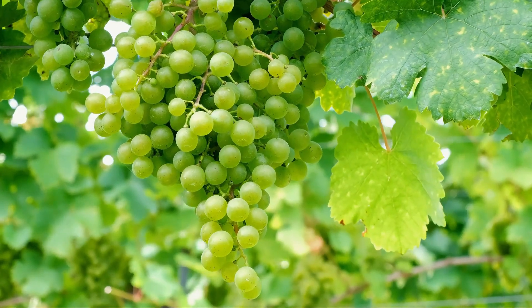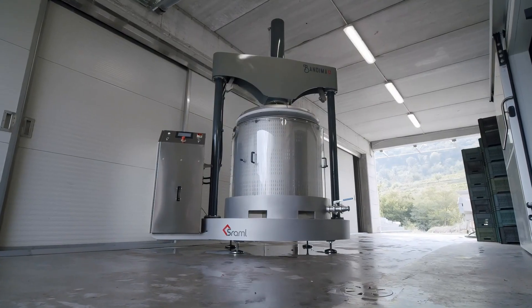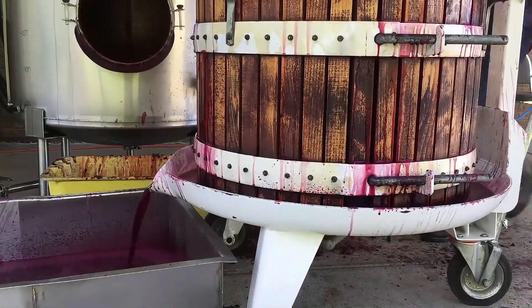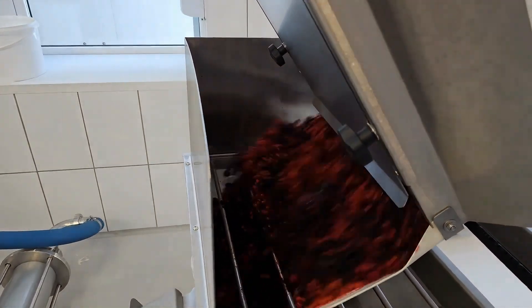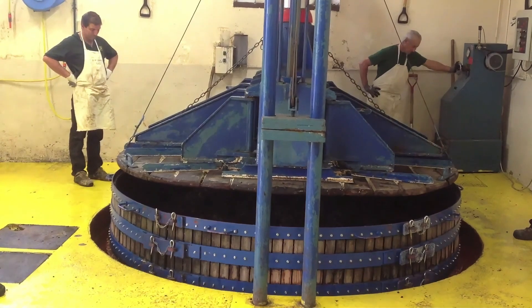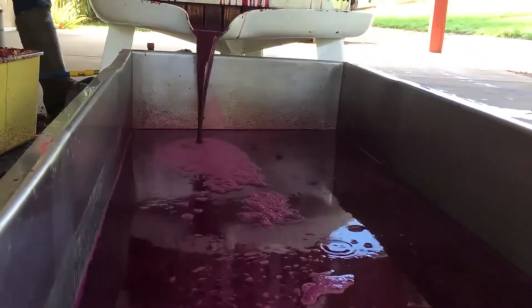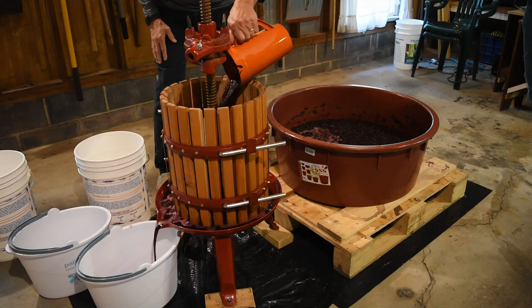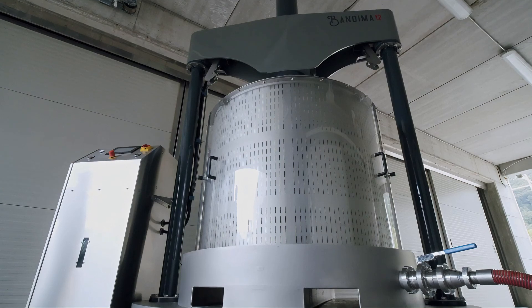In a sunlit vineyard in central Italy, the grape press awaits the arrival of grapes. Measuring 12 meters long, 4 meters wide, and 3 meters high, this imposing machine uses hydraulic power to gently feed grapes into its pressing chamber. As the hydraulic cylinder rises and falls, the grapes are gradually crushed, releasing rich juice collected by a collector for fermentation in a temperature-controlled storage area to make delicious wine. Its efficient pressing capacity and stable performance have won favor with vineyard owners.